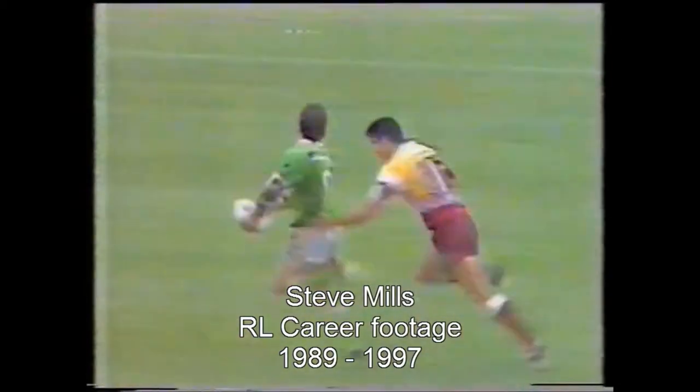Being chased by Giddens, Giddens will get him, and he's thrown the pass back and it's been taken beautifully by Mills. Mills is in to score. A great camp of drive.